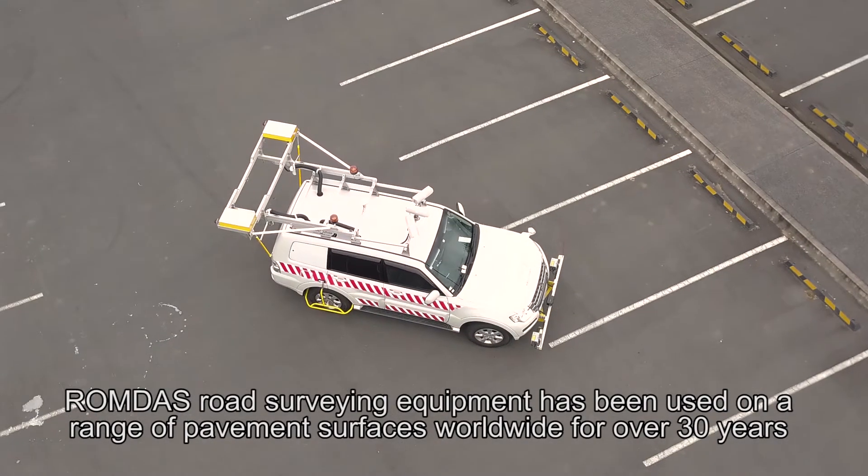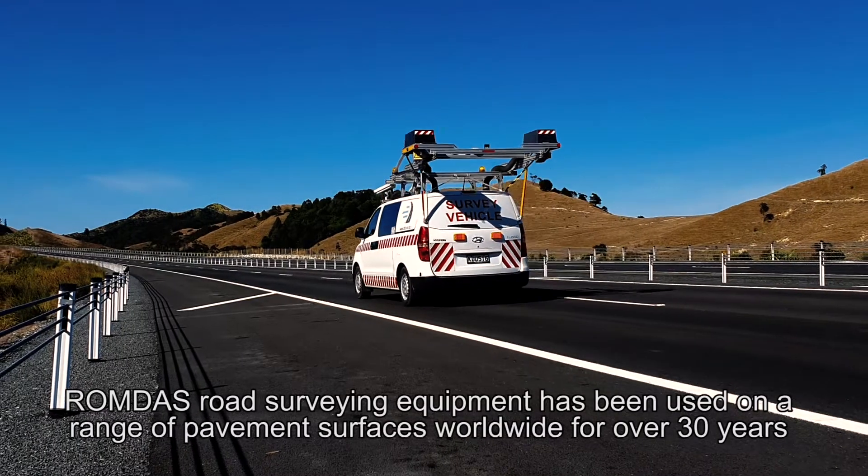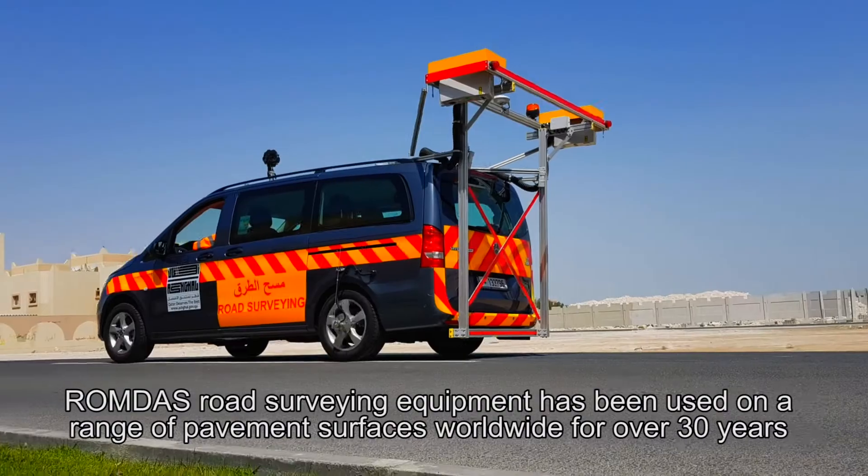ROMDAS Road Surveying Equipment has been used on a range of pavement services worldwide for over 30 years.